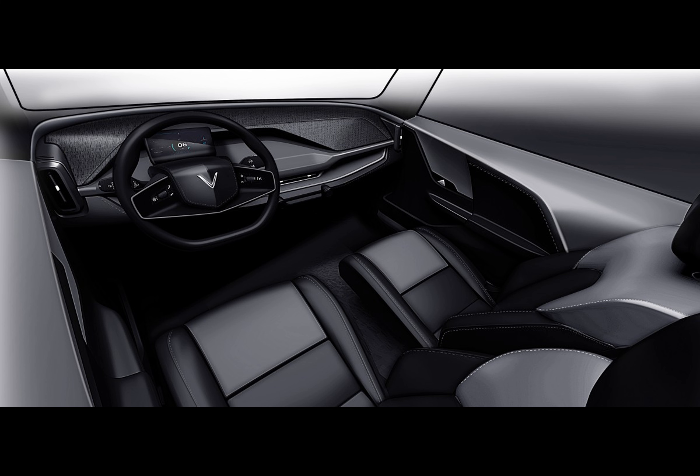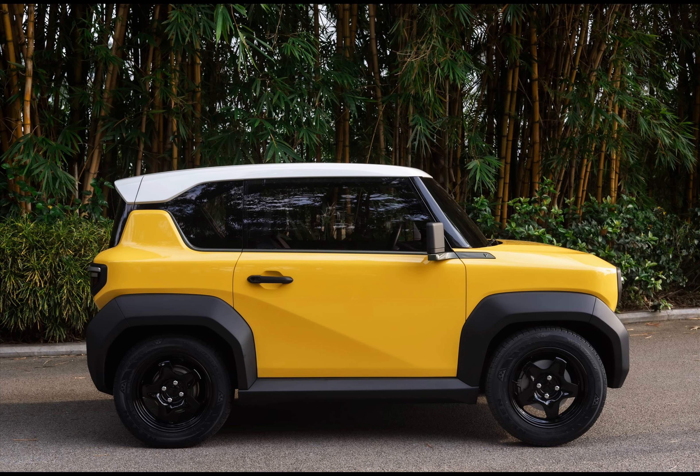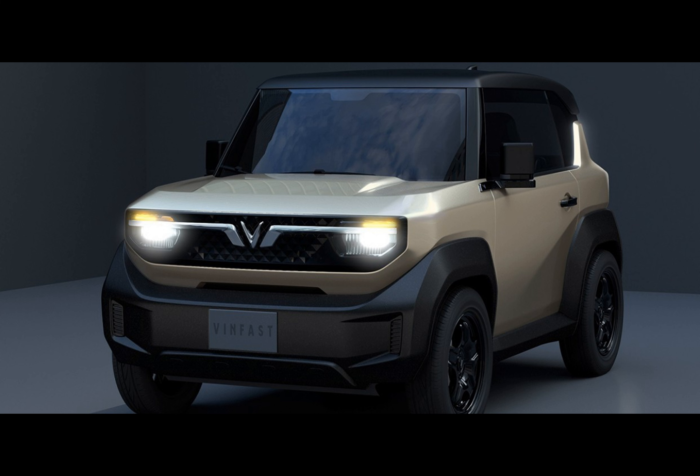A life-size foam replica of the VF3 became the star of the show. As Duc Cao, an advisor to VinFast, quipped, the enthusiasm for the VF3 was almost unanimous. The rationale: probable pricing south of $20,000. A sub-$20,000 VF3 would be a game-changer, potentially earning it the title of America's most economical EV. Sure, the dealers are excited about a new cheap and cheerful EV, but will customers vote with their wallets?